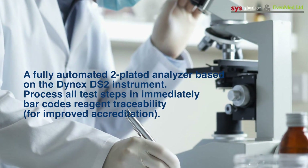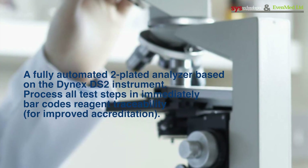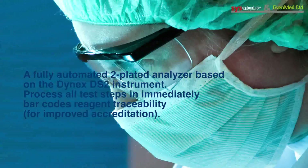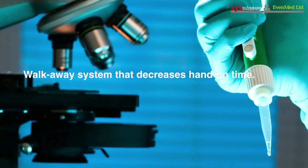A fully automated two-plated analyzer based on the Dinex DS2 instrument processes all test steps and immediately provides barcode reagent traceability for improved accreditation. Walk-away system that decreases hands-on time.